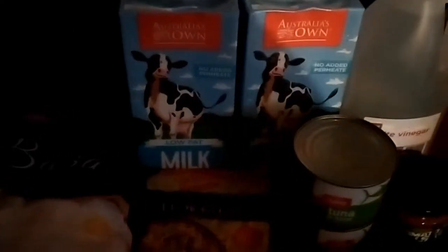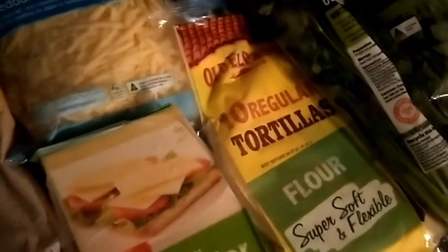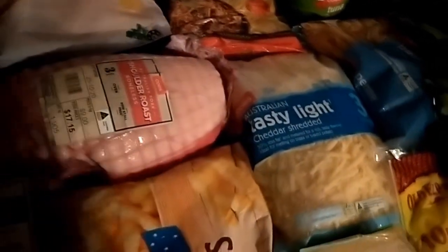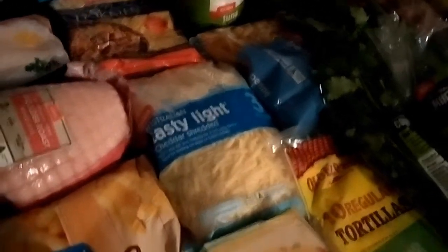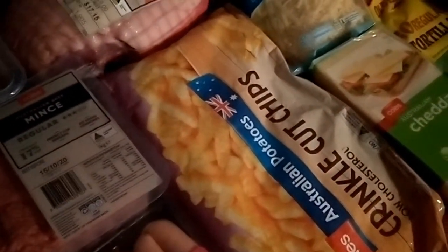Two two-litre boxes of long-life milk — they were just slightly cheaper than the other home brand ones I normally get. I got hokkien noodles instead of spaghetti pasta this fortnight because I've still got spaghetti in the fridge and pantry, and the hokkien noodles can be used for something else. Also penne pasta, topping up on tortillas — I've still got some in the freezer — and a block of cheddar plus a kilo bag of grated, which is really only for convenience. The grated isn't very different in price from the block, so I should check that.